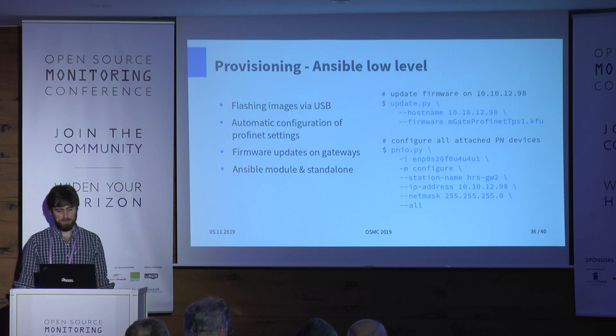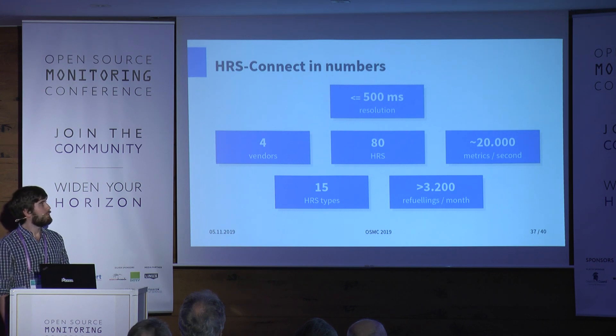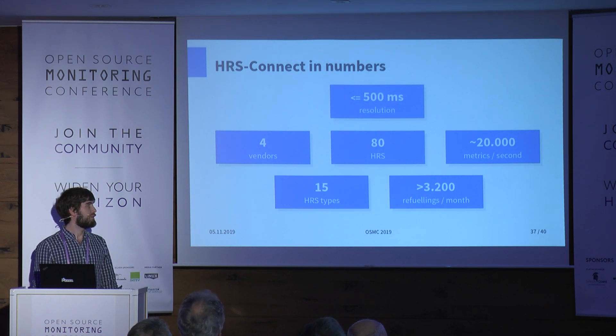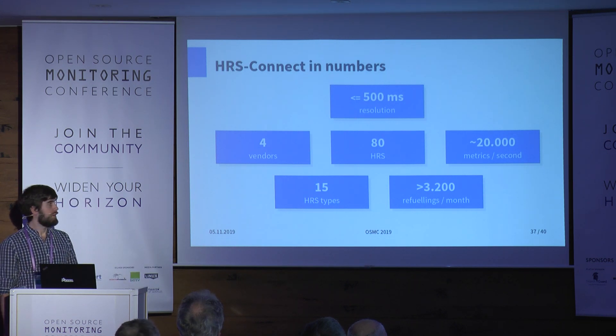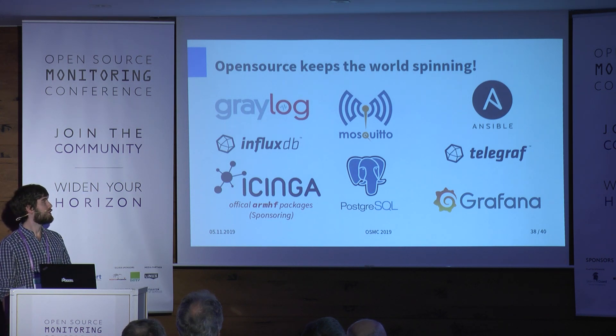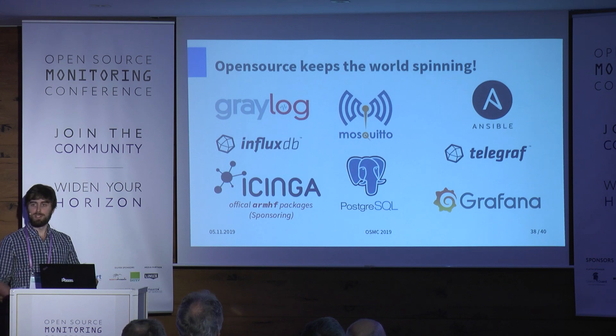To summarize our project: we have around 80 stations, gathering metrics at a resolution of 500 milliseconds, with 15 different HRS types, around 3,000 refuelings per month, and gathering 20,000 metrics per second. This is only possible because of great open source projects. Thank you to all open source developers — there's so much free software to use, and people often only hear about it when something's broken, but you should also thank them in advance when things work well.